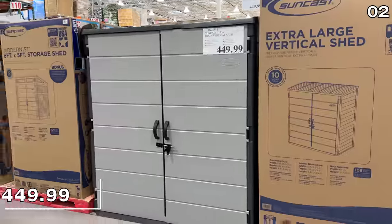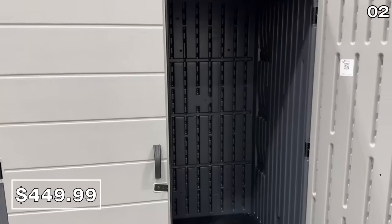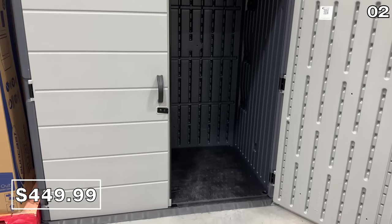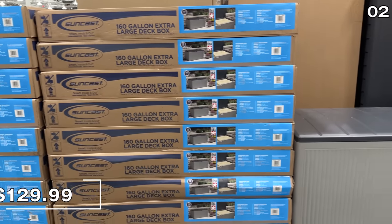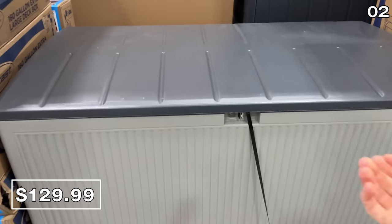It's made in the USA, which is also the case for this four-foot by six-foot resin vertical shed at $450. It contains 106 cubic feet of storage space. And if you need something for a tighter space or a tighter budget, this storage box for $130 is a 160-gallon resin deck box.